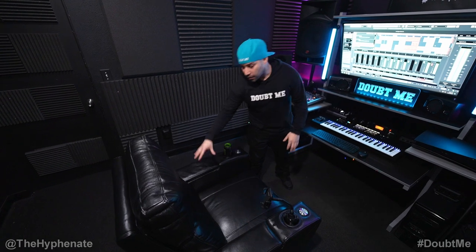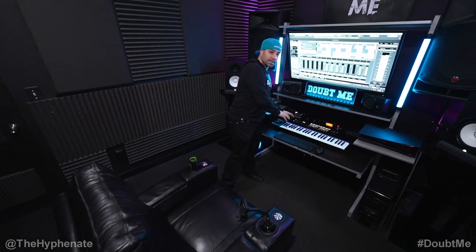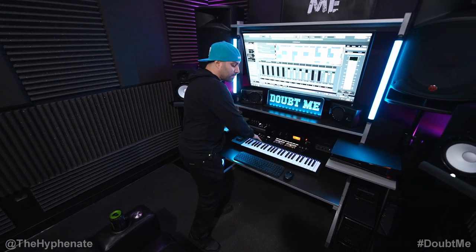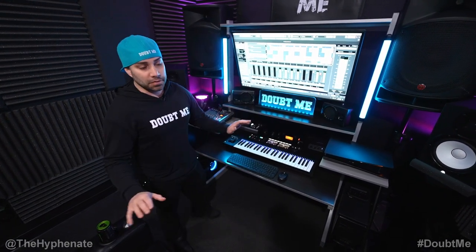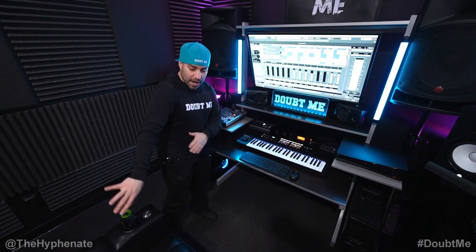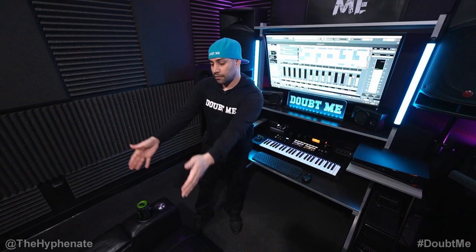I do have a recliner here where I do most of my work from, but if I'm actually making beats, then I bring in a rolling chair and I set up here to make the beats. But if I'm doing any post work — video editing, photo editing, mixing, mastering, etc. — I'm back here and I do have my main speakers positioned for me to mix from here.